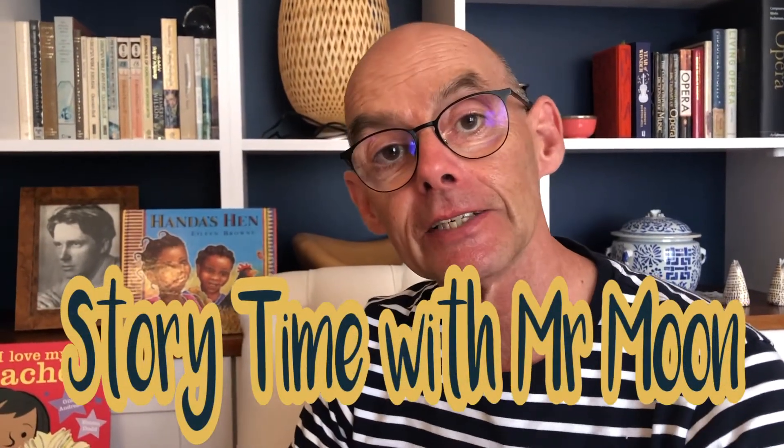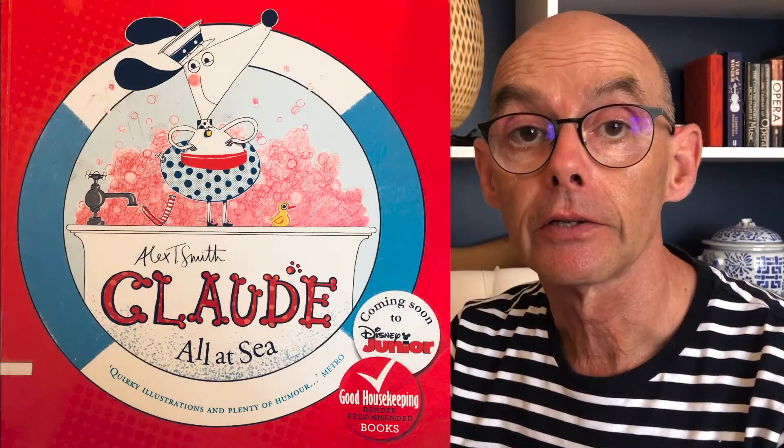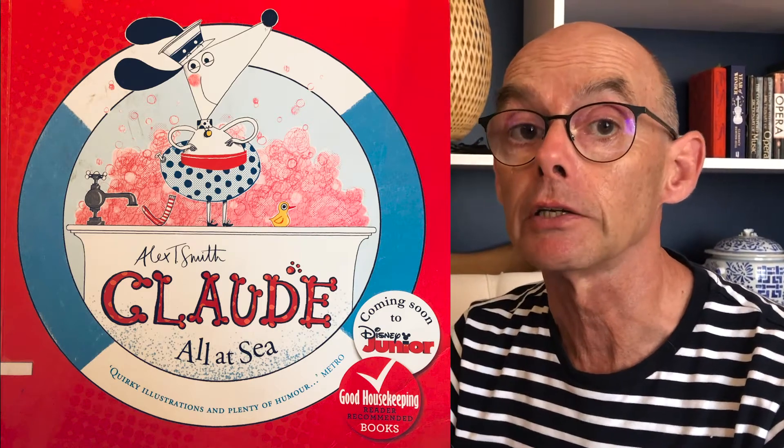Hello boys and girls, nice to see you again. Today I'm going to read a story about a little girl who lived more than 200 years ago. Her name was Mary, and she was one of the first scientists who knew about dinosaurs.